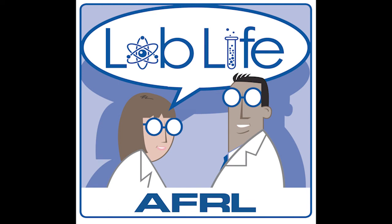Thanks for joining us today. If you'd like to hear more about what our scientists and engineers are working on at the Air Force Research Laboratory, check us out on social media — Twitter, Facebook, and Instagram at AFResearchLab. And stay curious, friends.